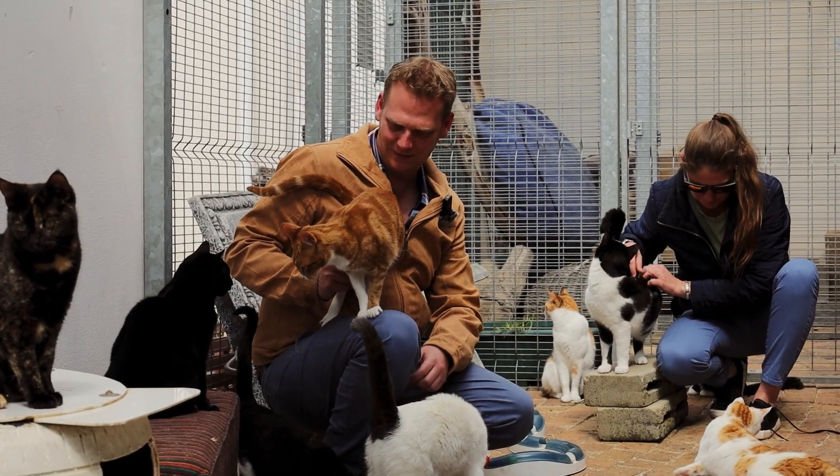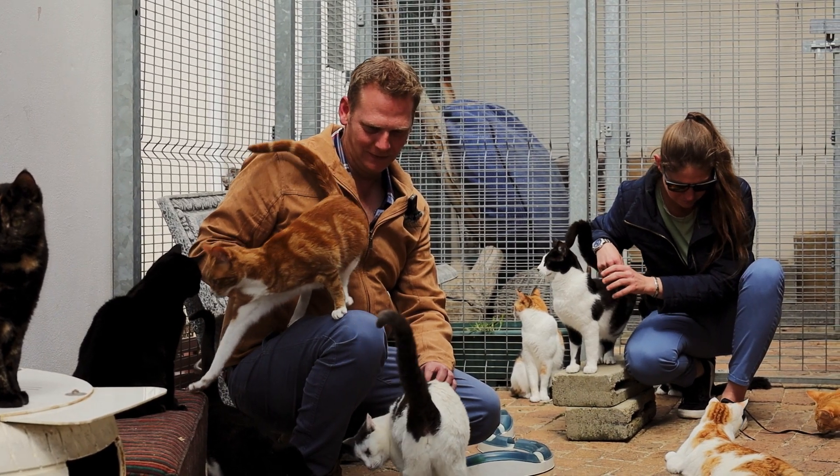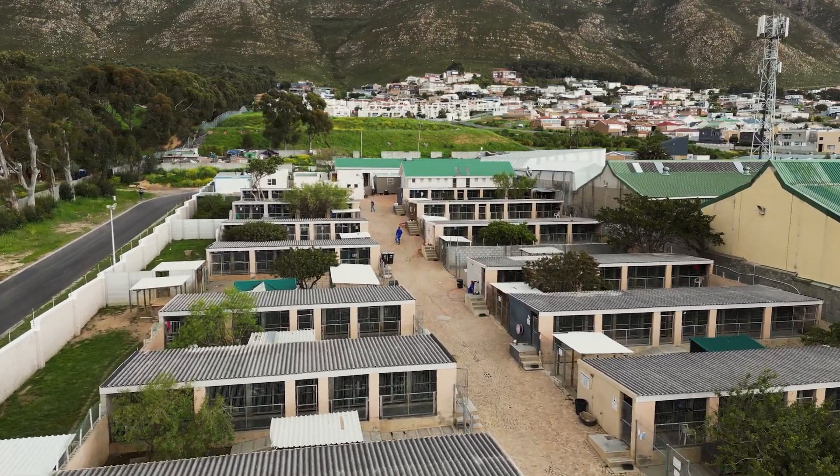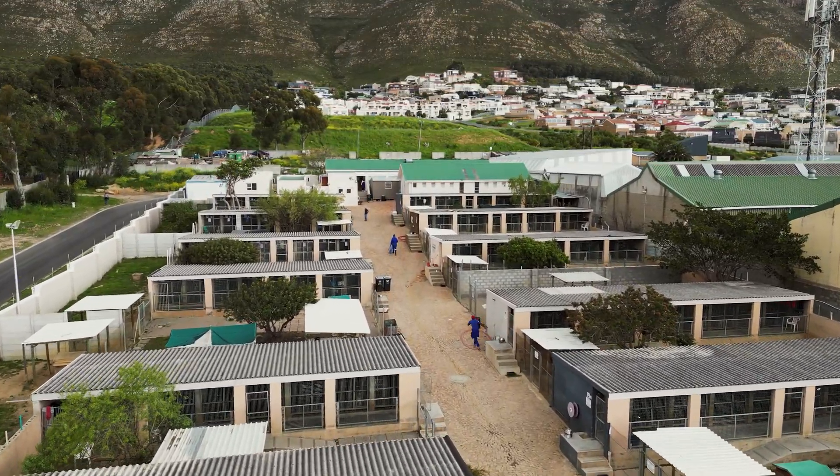Daily routines here, it's not just about running an office — it's also about caring for all the animals that come into our care. Our daily routine starts with clocking in and a coffee. Then we move down to the kennels, where our kennel handlers have to check on their animals. They're all dedicated to certain rows, so they get to know the animals.